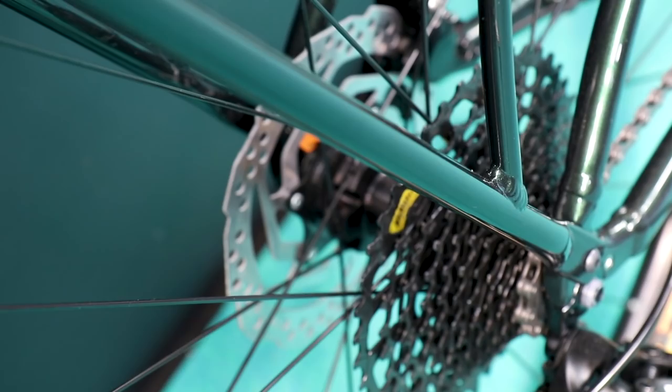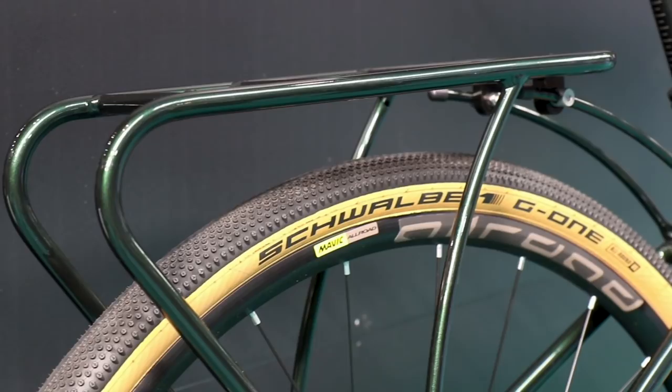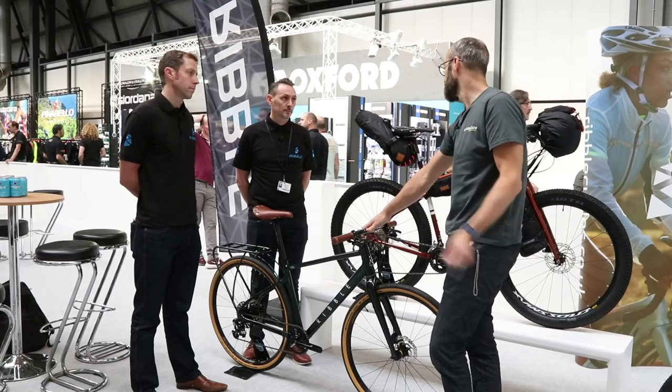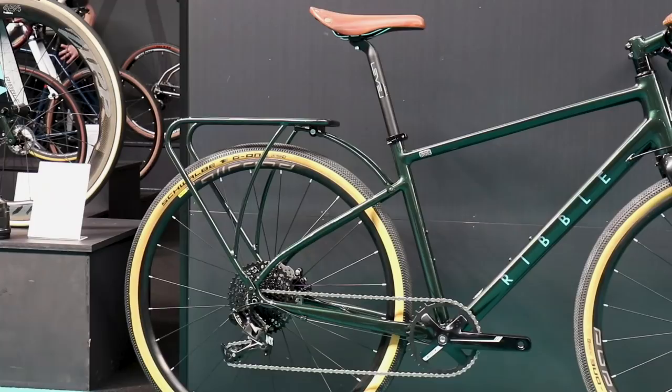That looks like a really good commuting bike for the money. We've got a 38mm Schwalbe G1 tyre on here with still room for a mudguard — same as the CGR platform, this will take up to 45mm with guards. It's based around either an NX 1x build or a Deore 2x option. If you want mudguards, you can spec them on the bike builder and get it supplied with them. That looks like a really nice bike for just hacking around town, or even for minor bikepacking — really nicely finished.